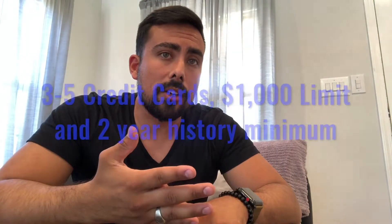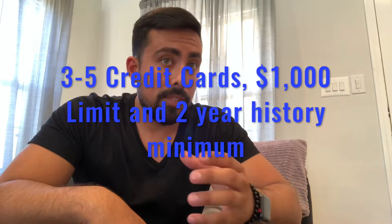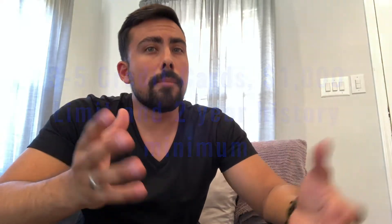The number one thing they look for is credit history. Ideally you want three to five credit cards with at least a thousand dollar limit each and approximately two years minimum of history. That would pretty much put you on the higher tier of that section of your credit — two years of history, one thousand dollars or more per credit card, and at least three to five of those.